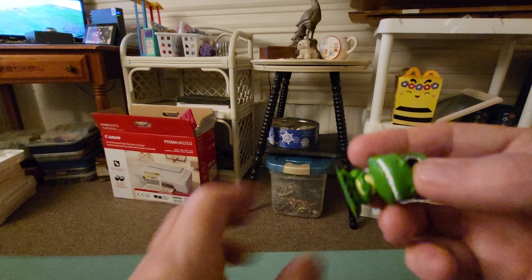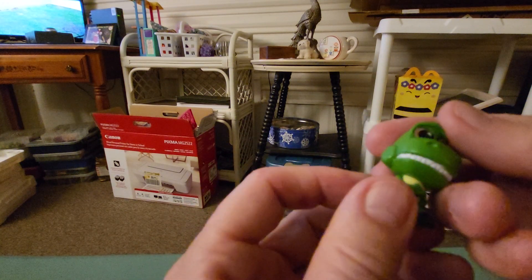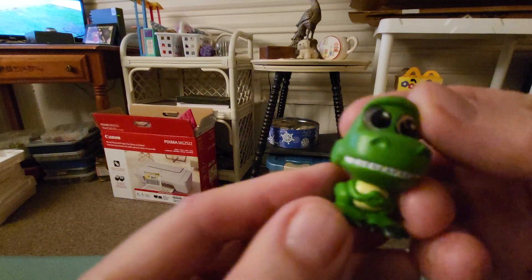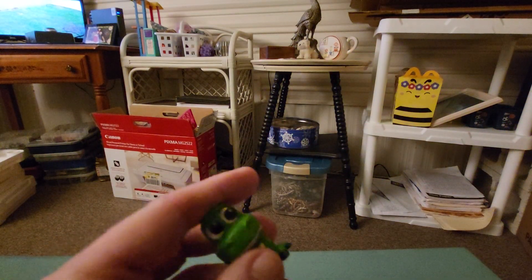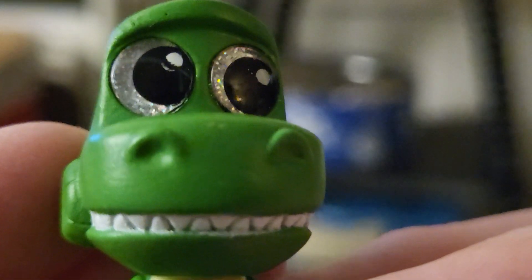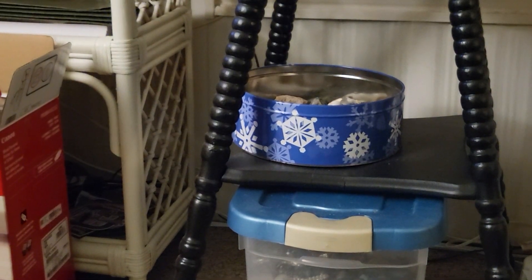Let's see what I got. Oh my goodness — is this Rex from Toy Story? Let me zoom in. I think I may have gotten Rex from Toy Story. Yep, that's who that is! I'm going to go through the book — I'm very excited right now. Let's go through the book and see who I got.